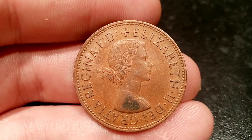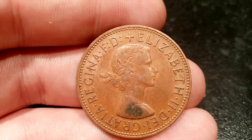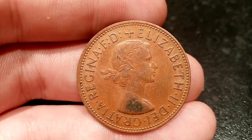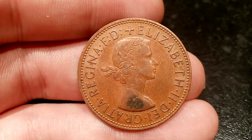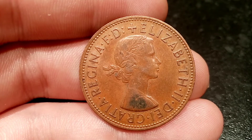To start off, on the front of the coin here we've got the portrait of Queen Elizabeth II looking to the right — 'Elizabeth II' — with Roman numerals for two on the right-hand side. You can see on this coin it's a much younger portrait than the ones you see on the one penny coins today.